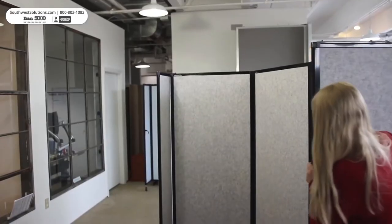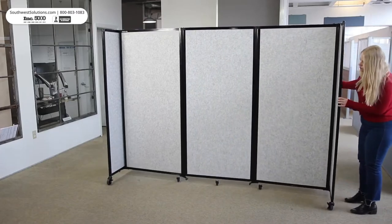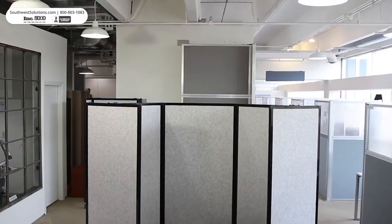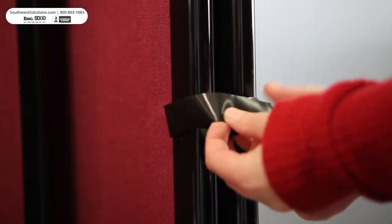These portable folding wall dividers collapse to save space and then unfold when they are needed. Our 360 degree hinge allows almost unlimited panel configurations. Also, you can link multiple units together using connecting straps.